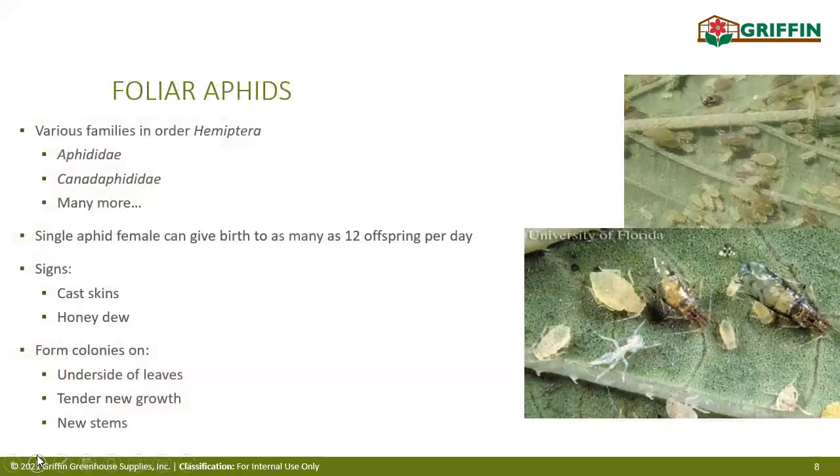Next up: aphids. Everybody knows and hates aphids, and there are many different types. Fortunately, most treatments affect almost all aphids equally. Foliar aphids are from various families in the order Hemiptera — aphididae, canadaphididae, and many more. In most scenarios, I wouldn't waste time trying to identify specific species of aphid unless you're having a really hard time dealing with it. What you must remember is that no matter the species, aphids multiply rapidly — a single female can give birth to as many as 12 offspring per day.